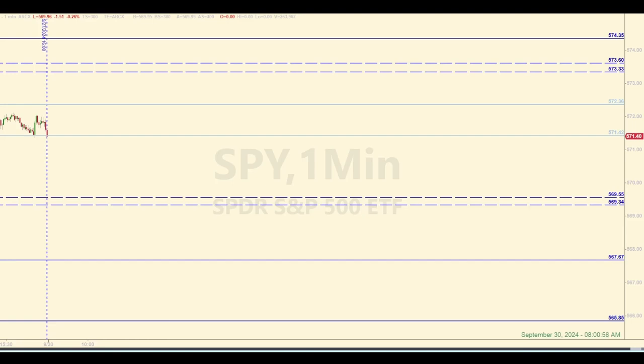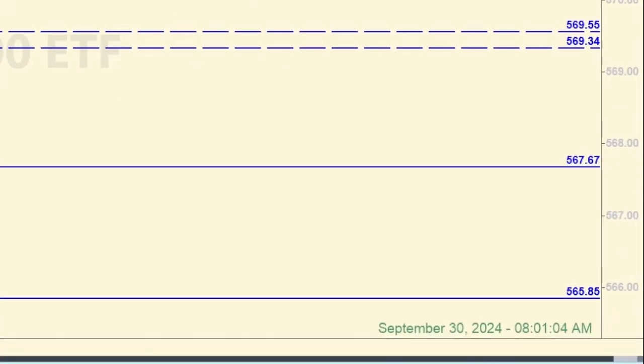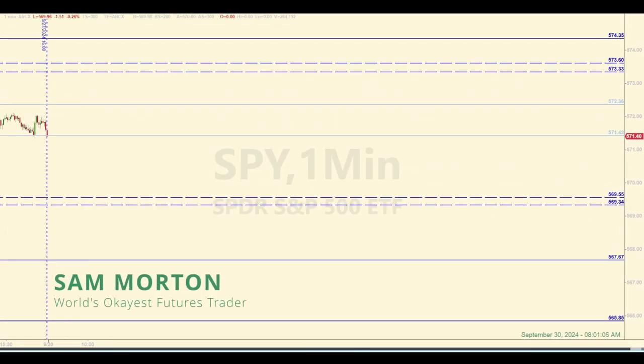Hey there, traders. Welcome back to another daily recap for Monday, September 30th, 2024. Right now it's a few minutes before 8 a.m. Eastern. My name is Sam, and what we do here each day is start out the morning by identifying levels and zones of support and resistance in the SPY that we use for entering trades in the E-mini futures during the open session for the day.